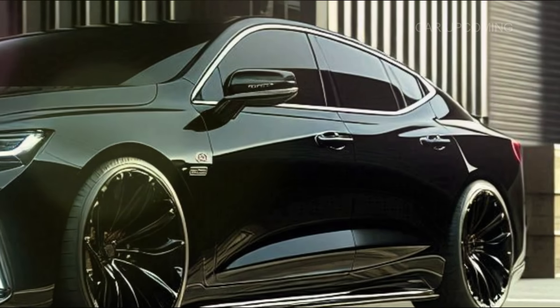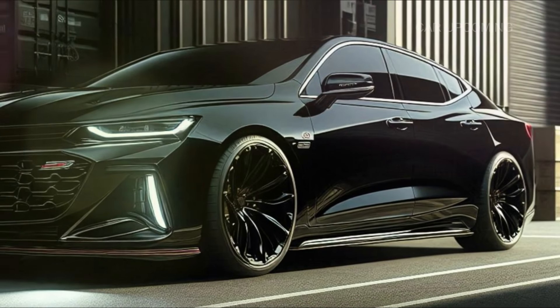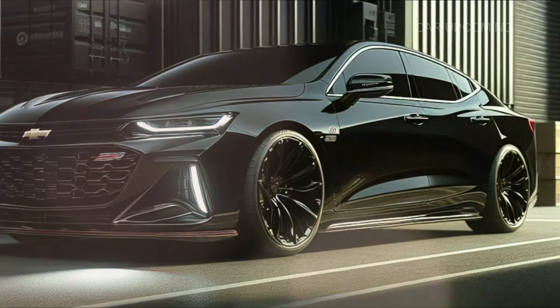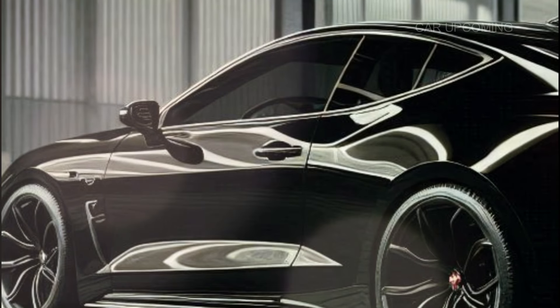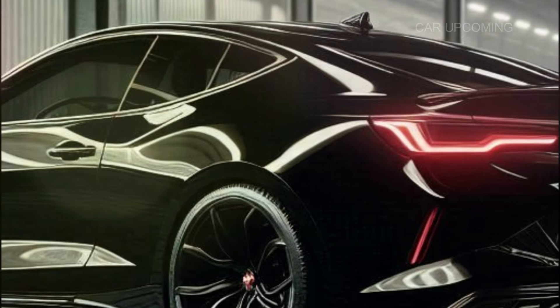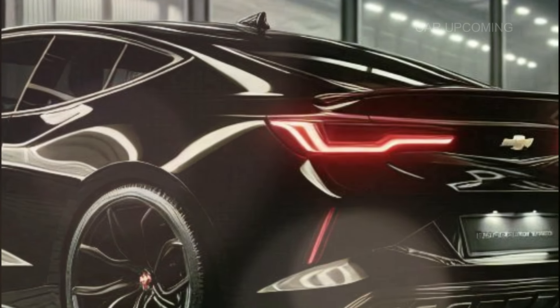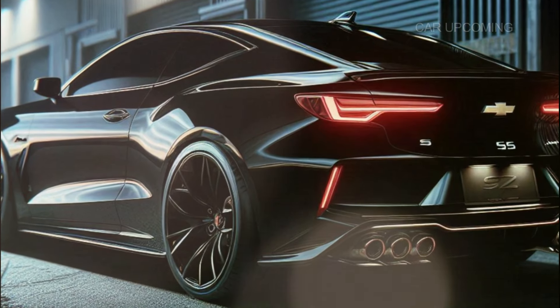The Monte Carlo SS sits on 20-inch alloy wheels with a low-slung aerodynamic stance that's ready to eat up the road. Check out these sleek body lines — Chevy kept the iconic fastback roofline, a nod to the Monte Carlo's heritage, but modernized it with sculpted curves and a sporty rear spoiler.